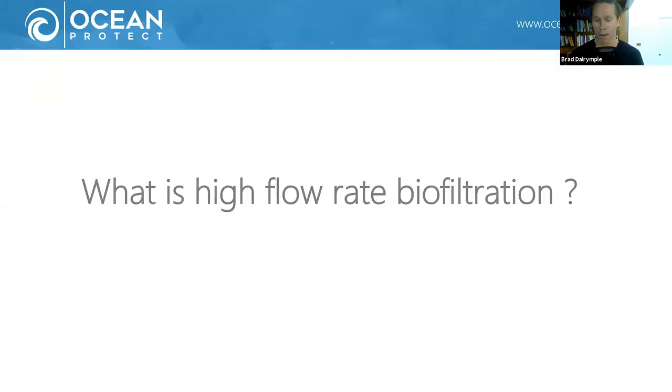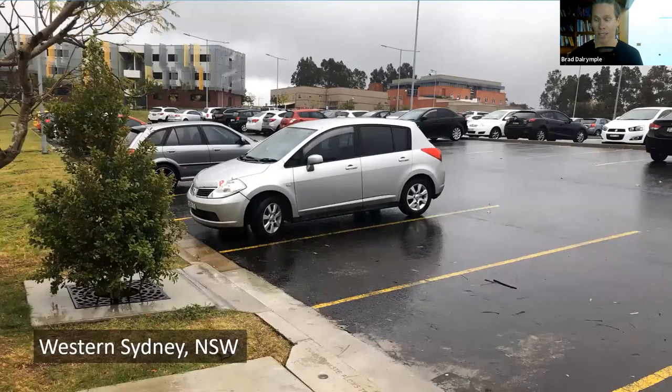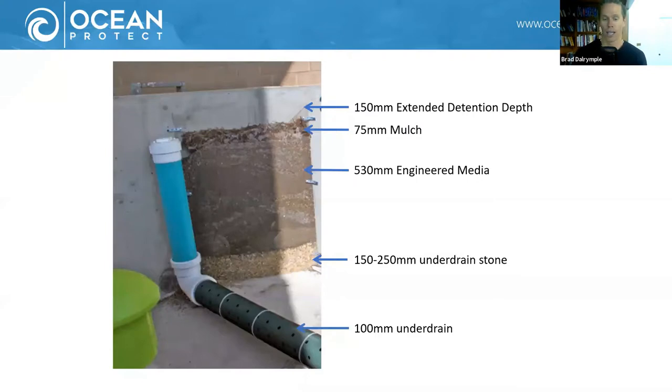First up, what is a high flow rate bioretention system? That tree pit system you can see on the left is a high flow rate bioretention system. It's just like conventional bioretention systems but smaller. Instead of using sandy loam filter media which might drain at around 200 millimeters an hour, we use an engineered media called Filterra — a very carefully manufactured media, perfect for removing pollution and creating an environment for plants to thrive in.